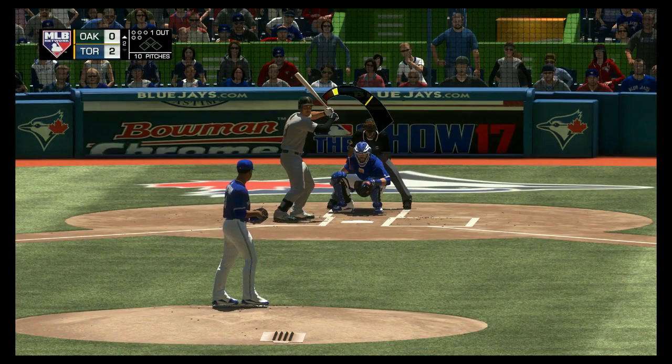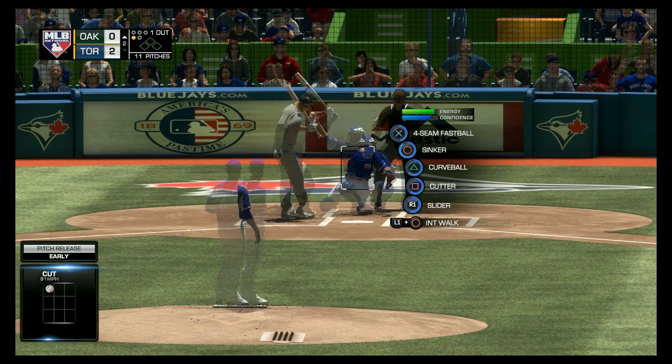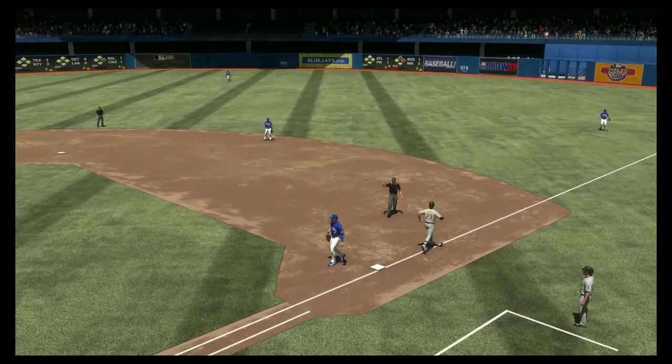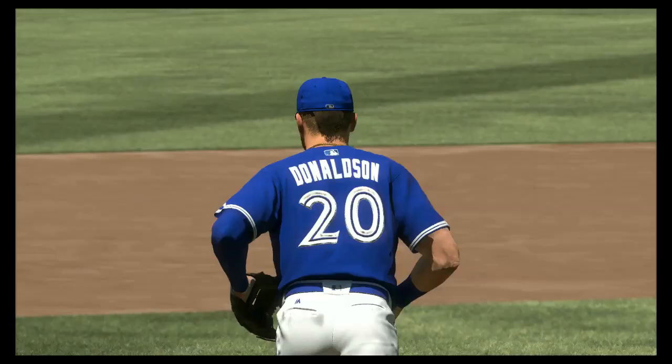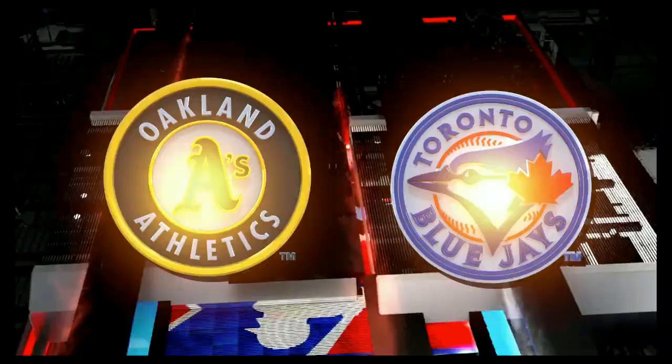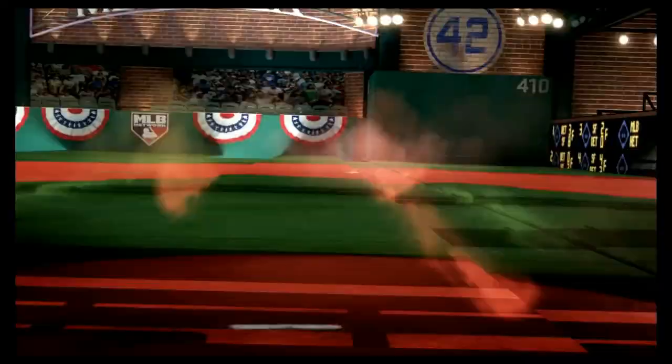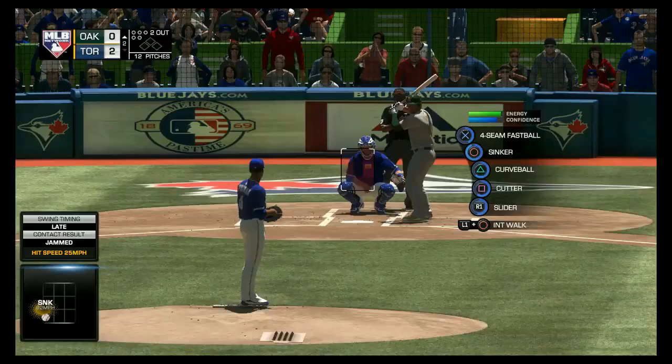Matt Joyce comes on with one gone here as he looks at a called strike one. Into the wind-up, here comes the 0-1 — shatters the bat as this is hit to third. Donaldson with a bare-hand pick-up! Now that's a gold glove caliber play. Bare-handing grabs might be one of the best looking plays in baseball — it takes tremendous body control, focus, and a quick and accurate release to make it out. A highlight reel play there for sure.